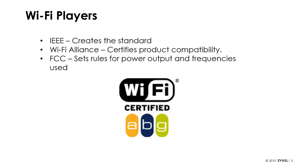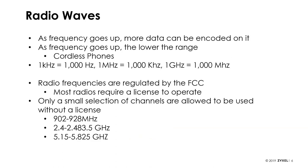Then there's the FCC — the government agency that regulates radio waves. They determine which frequencies we get to use and what we get to do on those frequencies, which takes us to radio waves.